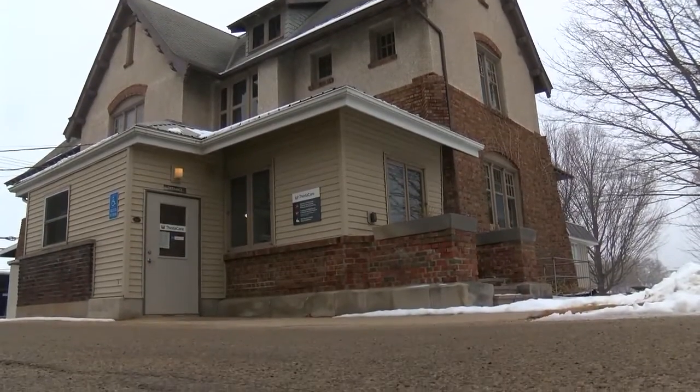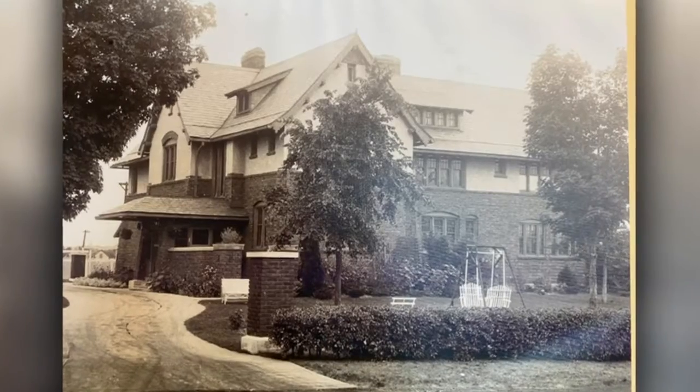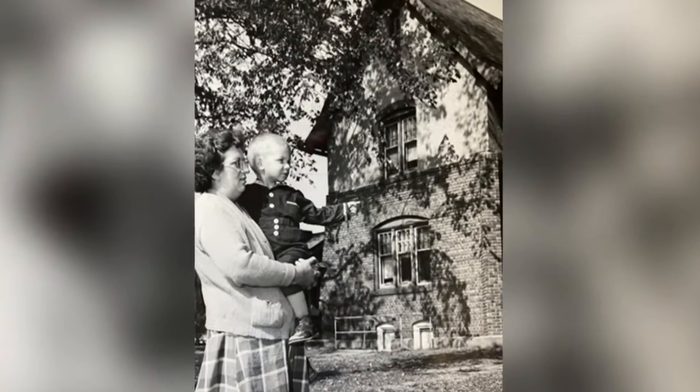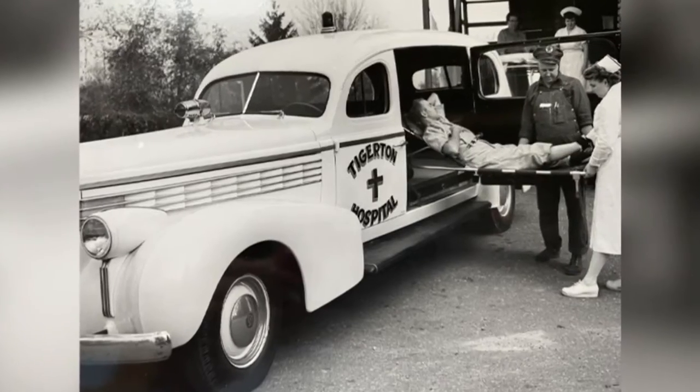There's so much history behind what stands as ThetaCare Family Medicine in Tigerton. It's had a few names in the past 100 years, including standing as a swanky mansion, then a bar and motel, and then taken over as Tigerton Hospital in 1950.